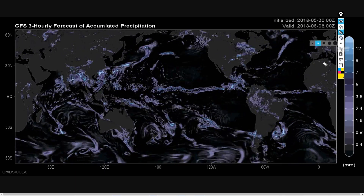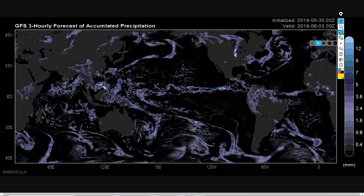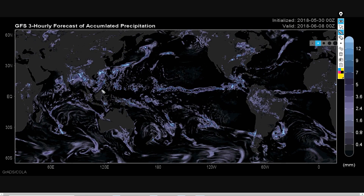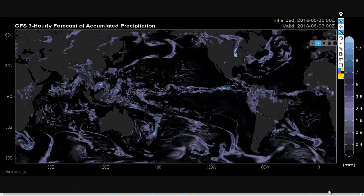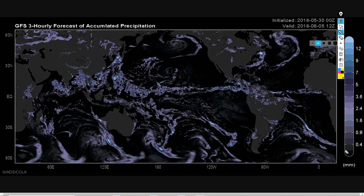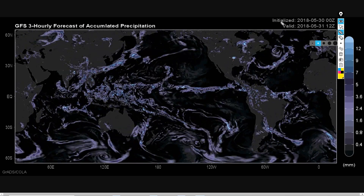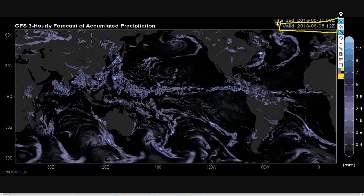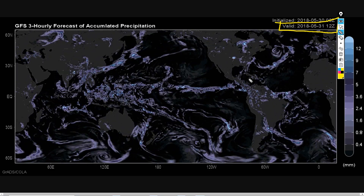I'm going to try another one of these global storm outlooks where we're going to look at what's going on in the next week around the world in the world of storms. This is the 10-day forecast from the global forecasting system, and it shows just the rainfall around the globe as predicted. The date is up in the top right, and I'm going to highlight that. I'll just have a quick look at this and see what I can find, and then we'll move on.